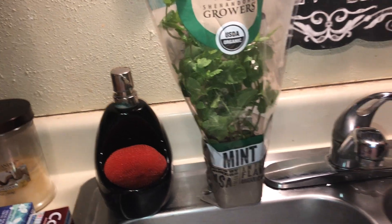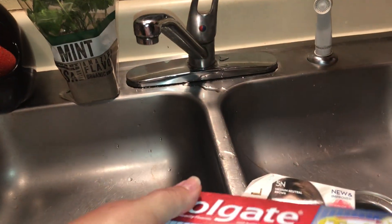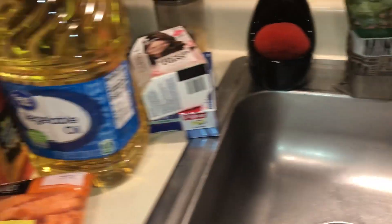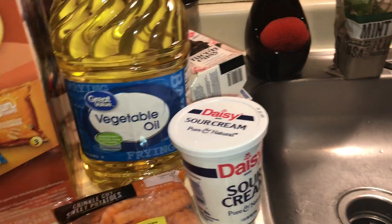I picked up some Clairol hair color, some toothpaste — I got the Colgate Total Whitening and the Crest 3D Whitening, those are our two favorite toothpastes. And then I picked up a gallon of vegetable oil for $4.98, and this sour cream, which is also for the corn dip I'm going to be making.